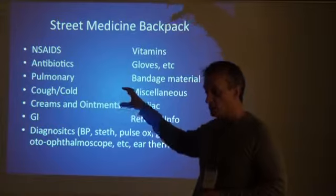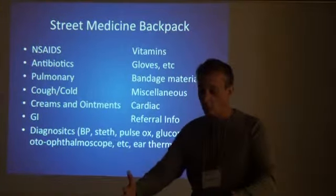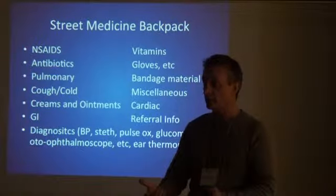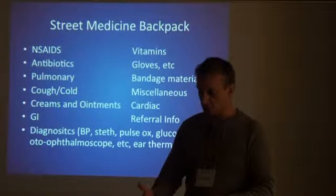Now we have a dispensary in our office. This is basically what you get in a street backpack. Each of these has some logic to it as a unit. Again, this would be a large Ziploc bag for each one. We've gotten it down to the point where we carry a backpack with our logo on it, which was designed by a homeless woman — Operation Safety Net's logo.